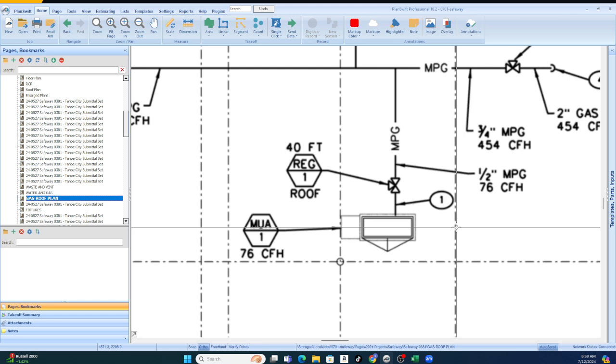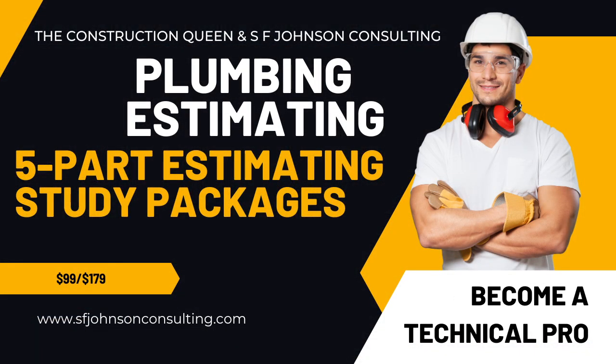Remember, you keep these for life. I do different types of projects — here's a Starbucks, here's a Safeway, here's a school — and it's valuable information. If you have any questions at all, please let me know. To order the package, just email me at education@sfjohnsonconsulting.com and let me know which package you're looking for, and I'll reach out to you from there.